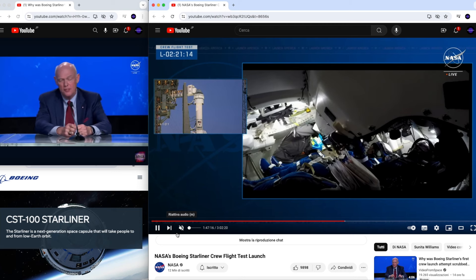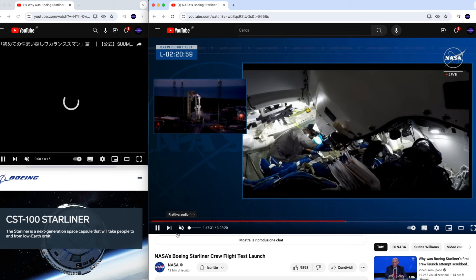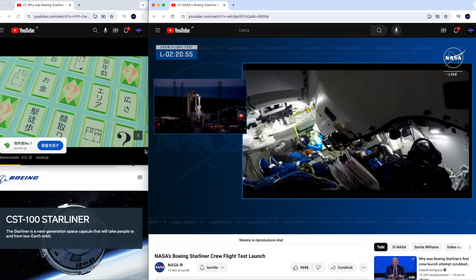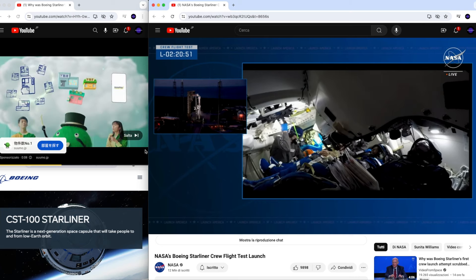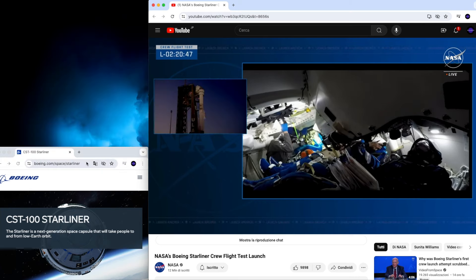What is the key message of this scrubbed launch? The key message is that safety is first, particularly when you have people on board. If there had been a satellite, they probably would have re-attempted the launch, but this was not the case. So safety first. And if we want to dig deeper into the design of this valve...